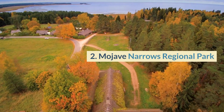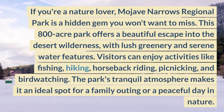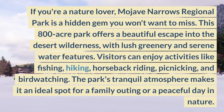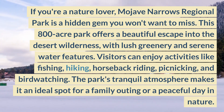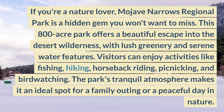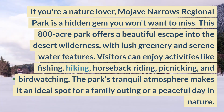2. Mojave Narrows Regional Park. If you're a nature lover, Mojave Narrows Regional Park is a hidden gem you won't want to miss. This 800-acre park offers a beautiful escape into the desert wilderness, with lush greenery and serene water features. Visitors can enjoy activities like fishing, hiking, horseback riding, picnicking, and birdwatching.